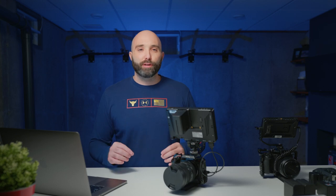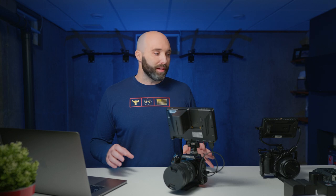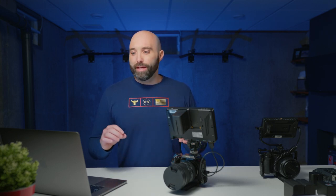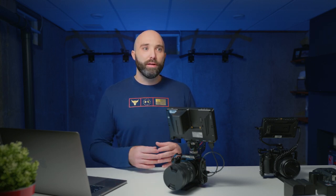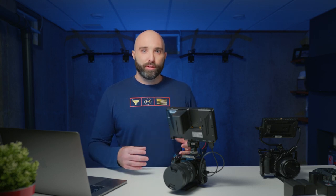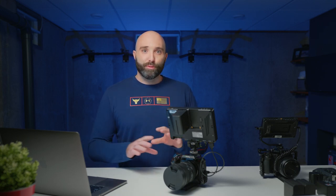Hey everybody and welcome to the Wedding Videography for Beginners YouTube channel. I'm your host Phil Beabout and tonight we are going to be talking about what is the best wedding videography equipment you should be getting in 2021. I want to break down what we think the best things are by category — broke, come up, and baller.